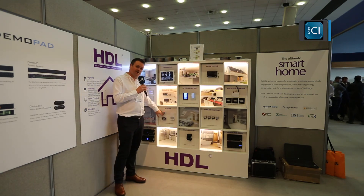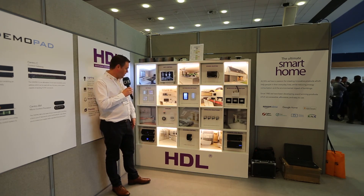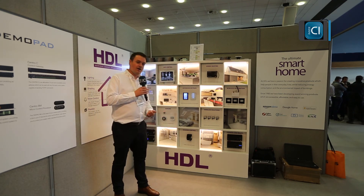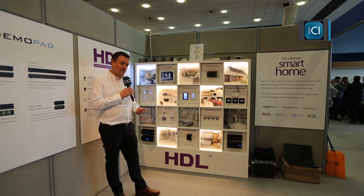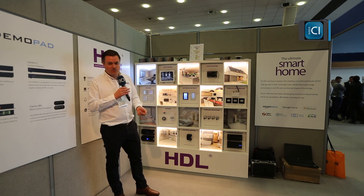We also have ceiling sensors that can automatically turn lights on and off, so you don't even need light switches in some of your rooms. There are about a hundred different products in the catalogue, and we offer training every month at various branches throughout the country. If you're interested, you can contact us at HDL UK — it's www.hdluk.co.uk and you can find all our details on there.